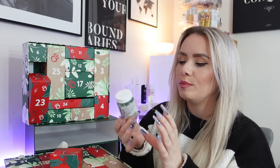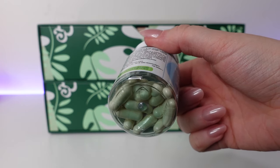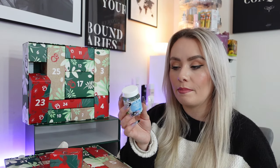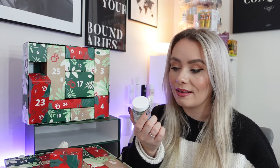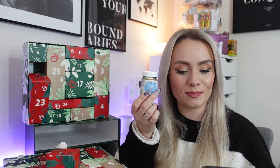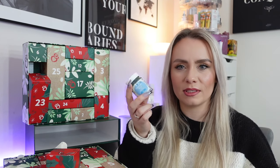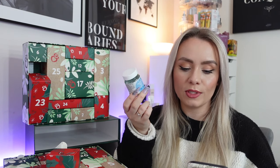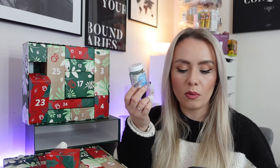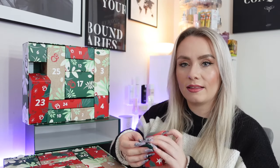Day 13 and we have some supplements — the Holland and Barrett Hyaluronic Acid Supplements with Vitamin C to support your skin. There are 30 capsules and you take one per day, preferably with a meal. I already take hyaluronic acid supplements so I'll be able to use these. These are £8.99 and it's a cute little bottle — not wasteful like some supplement brands. Hyaluronic acid is naturally found in the skin and has a unique ability to retain water, while vitamin C contributes to normal collagen formation. I'll definitely use these — anything to keep my skin looking young.